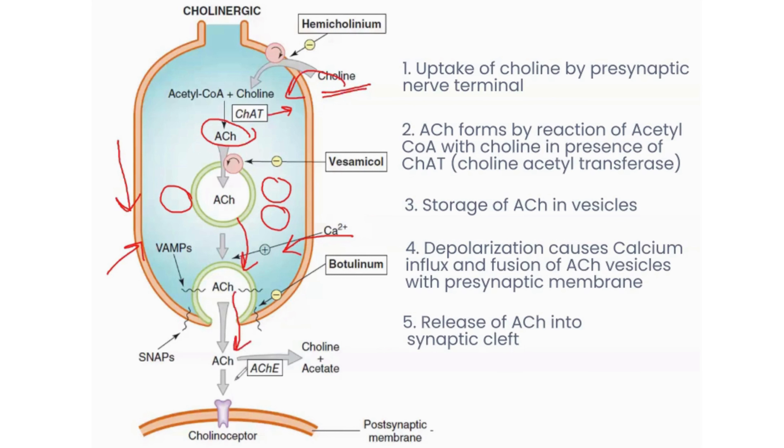From the synaptic cleft, acetylcholine reaches its receptor on the post-synaptic membrane. Now, depending on which tissue it is, the cholinoceptor will be different. For example, if it is the heart, it will be M2. If it is the GIT muscle, it will be the M3 receptor. If it is skeletal muscle, it will be a nicotinic muscular receptor. So whatever the receptor is, acetylcholine binds to it and produces a response on the post-synaptic membrane.